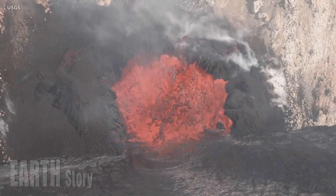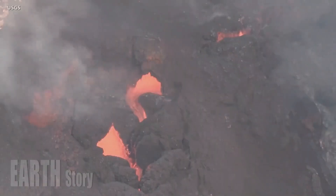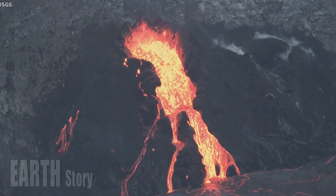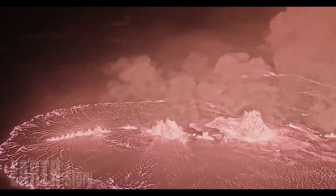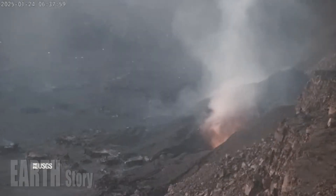Last month, CBS affiliate KGMB reported that Kilauea put on a brief spectacular show with a 26-hour eruption, with live cameras showing a mix of volcanic gas emissions and steam raining down on the summit. Bright light from the north vent indicated that lava remained close to the crater's surface, scientists said.